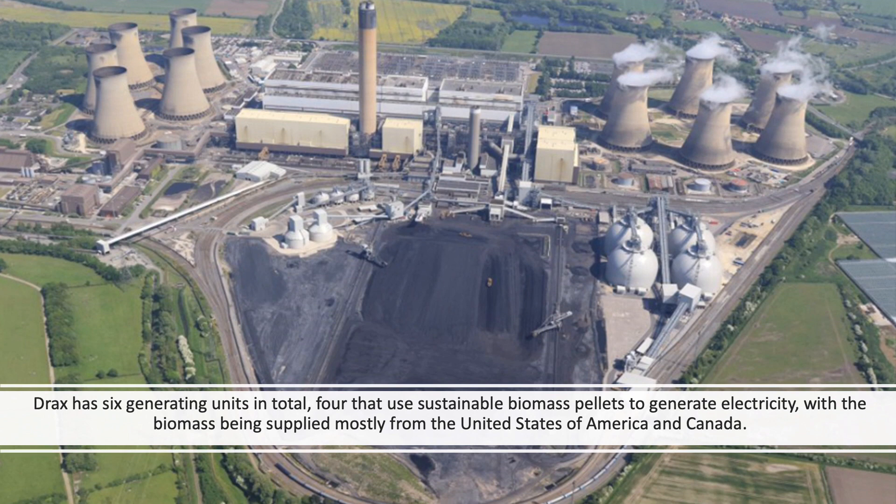Drax has six generating units in total. Four units operate on sustainably sourced biomass and two units operate on coal. Our biomass pellets are sourced mostly from the United States of America and Canada, so we need to ensure that large amounts of fuel can be delivered to the power station to generate electricity.